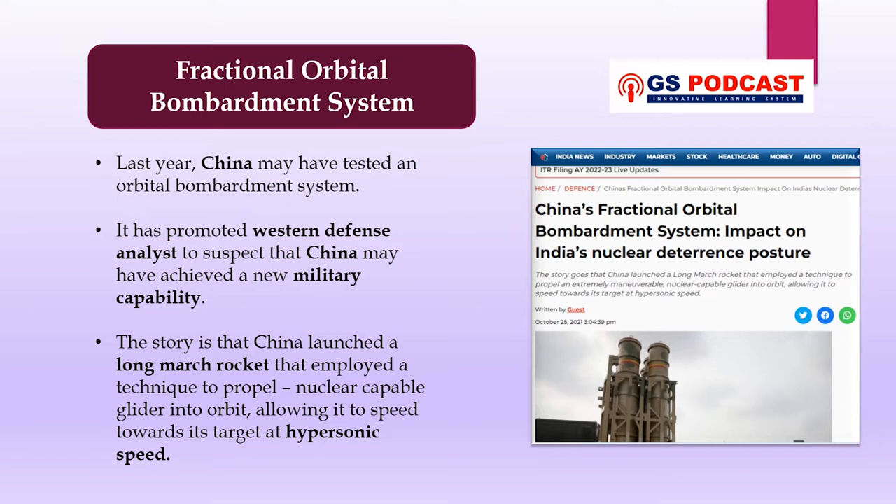Last year in October 2021, there was news that China may have tested an orbital bombardment system, which prompted Western defense analysts to suspect that China may have achieved a new military capability. China reportedly launched a long-march rocket employing a technique to propel a nuclear-capable glider into orbit, allowing it to speed towards its target at hypersonic speed. If true, this indicates China is making quick progress in developing weapons that can evade existing anti-ballistic missile shields and early warning systems in North America and the European Union.